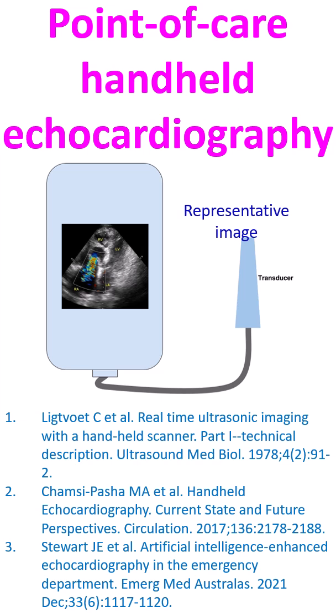One of the early articles on real-time ultrasonic imaging with a handheld scanner dates back to 1978. While the initial portable ultrasound scanners weighed around 5 kg, recent third-generation devices weigh less than a tenth of that.